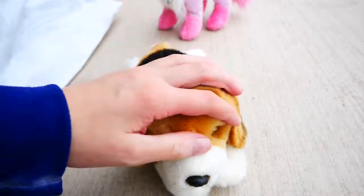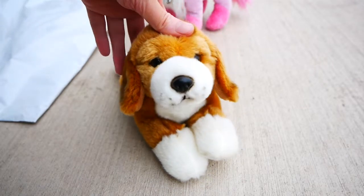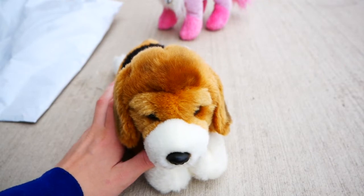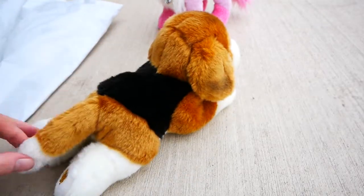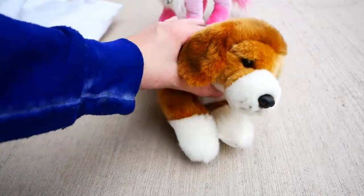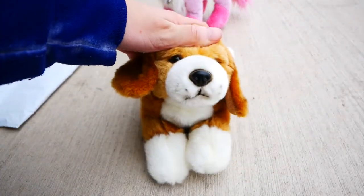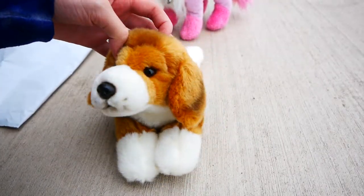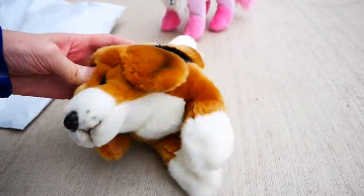I am overwhelmed with happiness right now. Ever since I started collecting Webkinz I've wanted this Signature, and it's just been too expensive — I couldn't find it anywhere for a good price. Then I looked on eBay the other day and it was 10 bucks — heck yes. Thank you guys so much for watching. I hope you liked the video, and don't forget to comment, like, and subscribe. I'll see you guys next time.